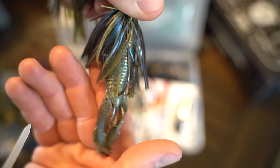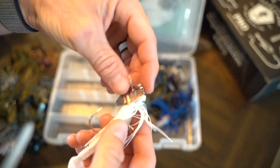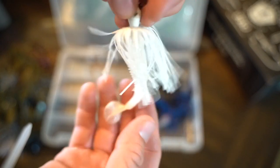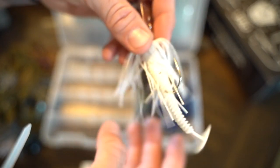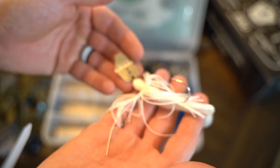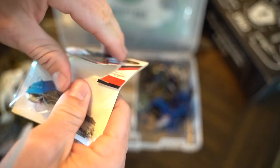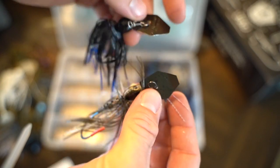Then we've got a Trash Master in more of a natural color with a natural Bandito Bug trailer. Moving over to bladed jigs and chatterbaits - here is a standard original Z-Man chatterbait with a 3.3-inch Saucy Swimmer in all white. I'm definitely throwing this in the chocolate milk water - it has that blade constantly disturbing the water, causing a lot of vibration. Chatterbaits were one of my very early confidence baits; you've absolutely got to try them.